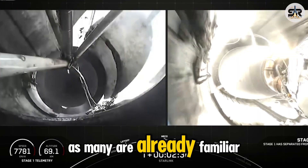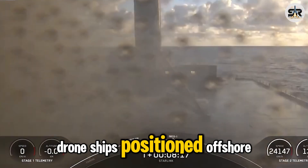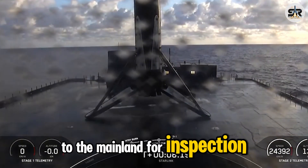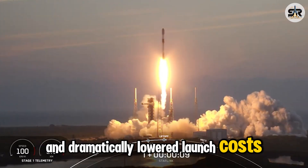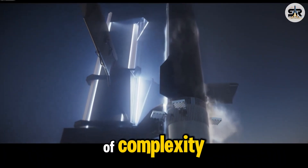As many are already familiar, Falcon boosters land vertically on drone ships positioned offshore and are then transported back to the mainland for inspection, refurbishment, and eventual reuse. It's a system that has enabled dozens of reflights and dramatically lowered launch costs. But Starship, of course, introduces a whole new scale of complexity.